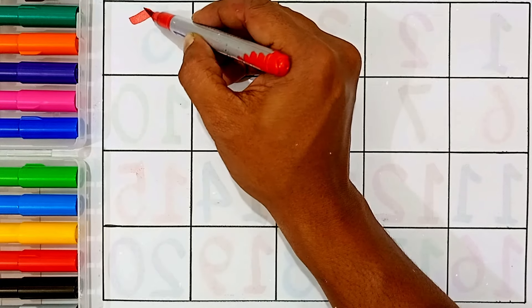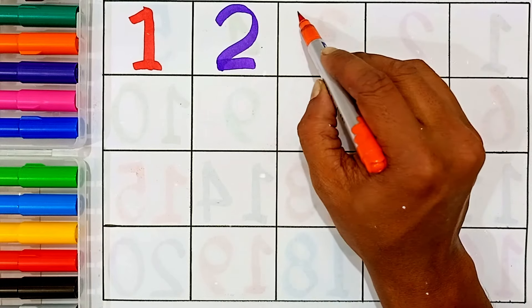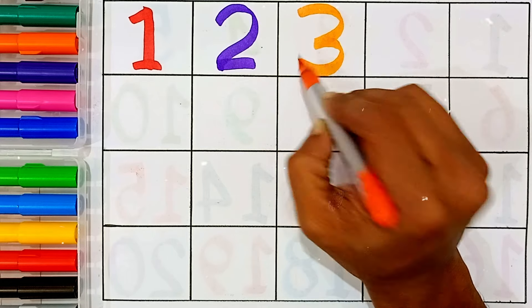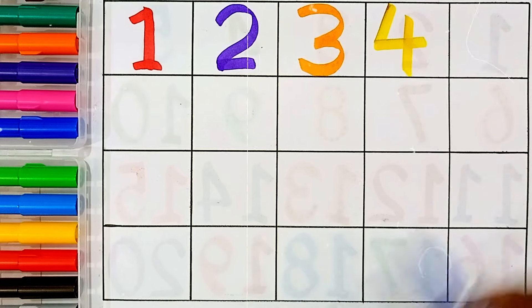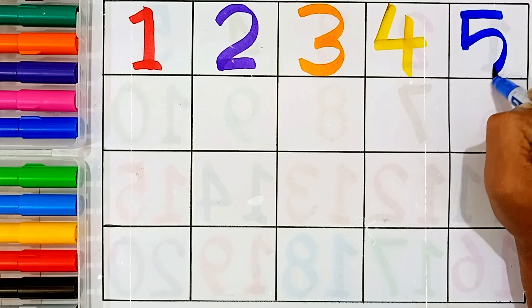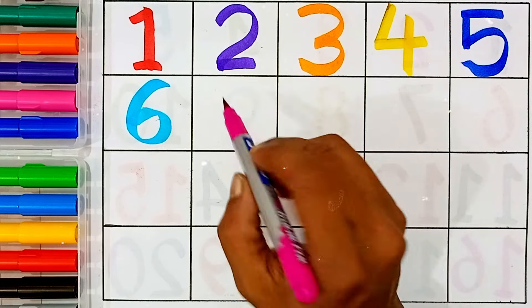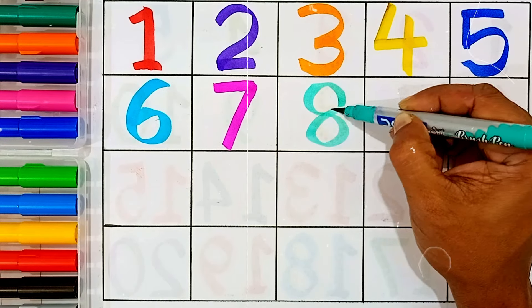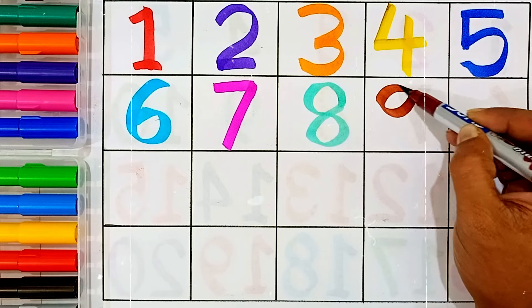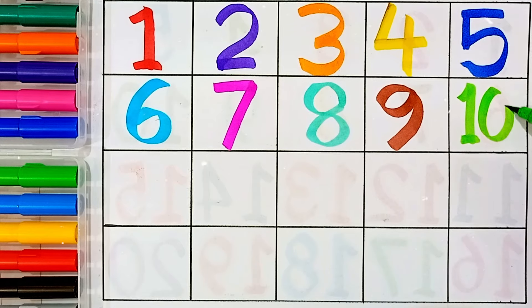1 — this number name is 1. 2 — this number name is 2. 3 — this number name is 3. 4 — this number name is 4. 5 — this number name is 5. 6 — this number name is 6. 7 — this number name is 7. 8 — this number name is 8. 9 — this number name is 9.